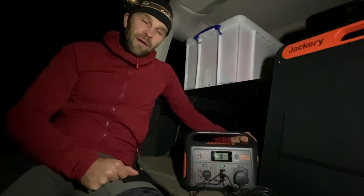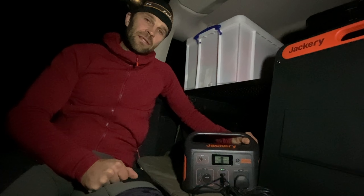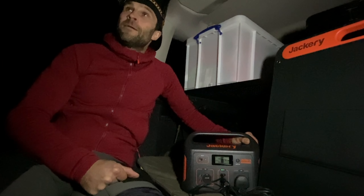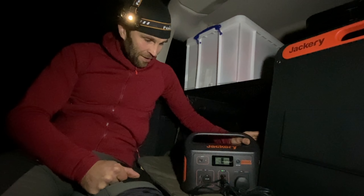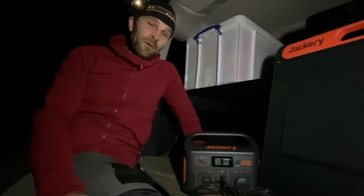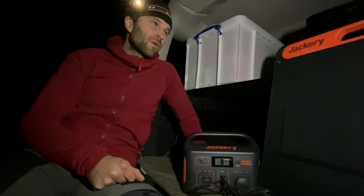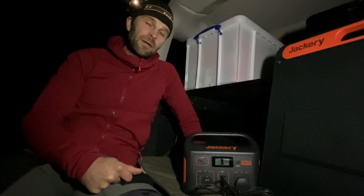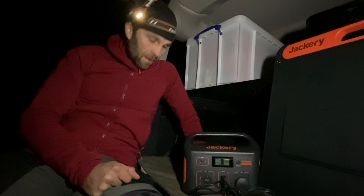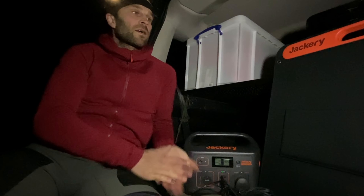I'm not sure it would have enough output to run a hairdryer — anything that produces heat does have a massive need for energy, so I don't think it would probably do that. But I've not tried it, so maybe it will. Overall, definitely worth checking out — I've put a link in the description. They're currently sold on Amazon, which is really good. So there you go — the Jackery Explorer 500 battery pack and the Solar Saga 100 solar panel.